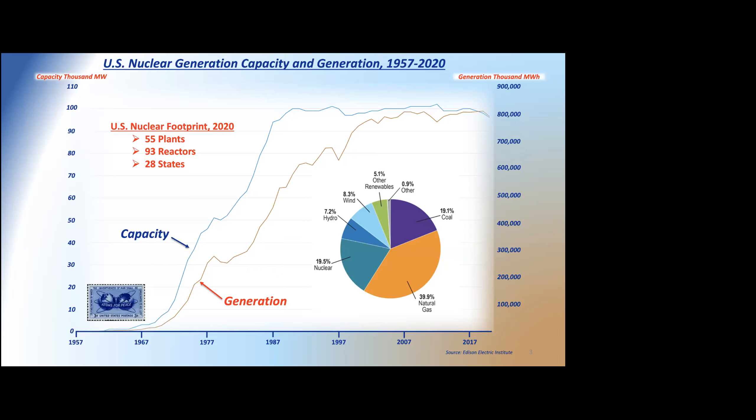While we have 55 plants today and 93 reactors, we actually peaked in about 2012 with 102 operating nuclear reactors. Since then, nuclear generation from that peak is beginning to diminish. We've lost over 6,000 megawatts of generation in recent years, principally for economic reasons.